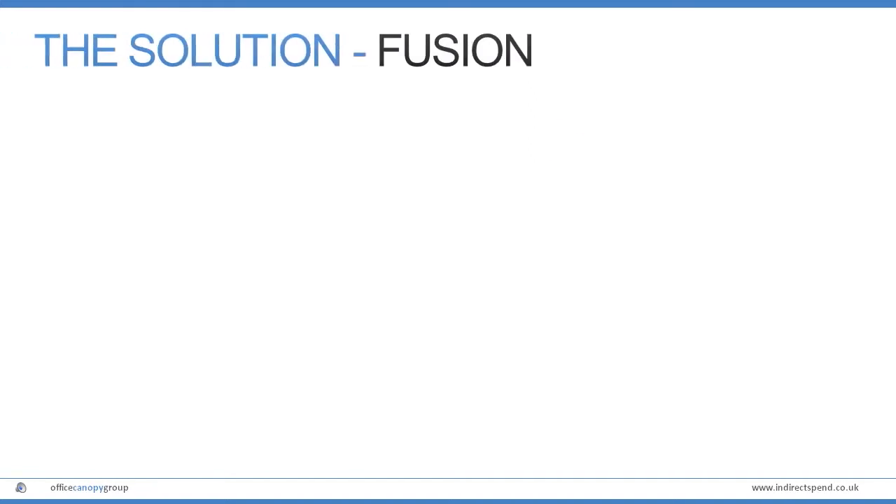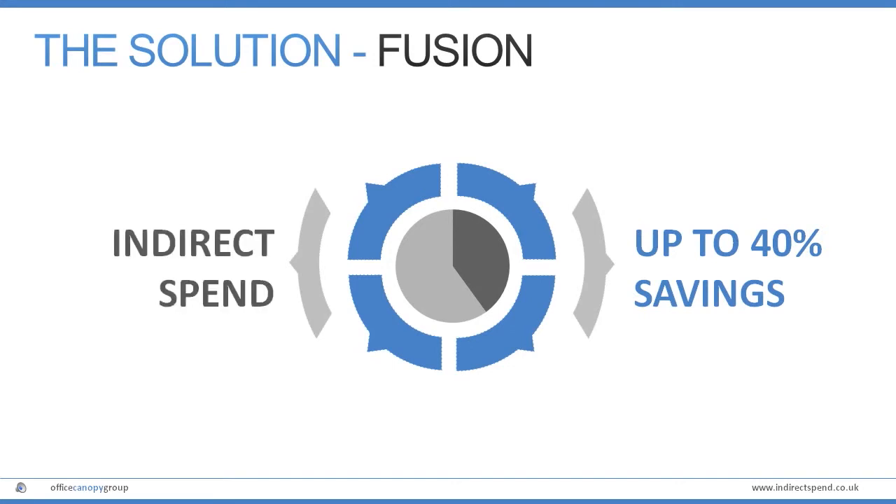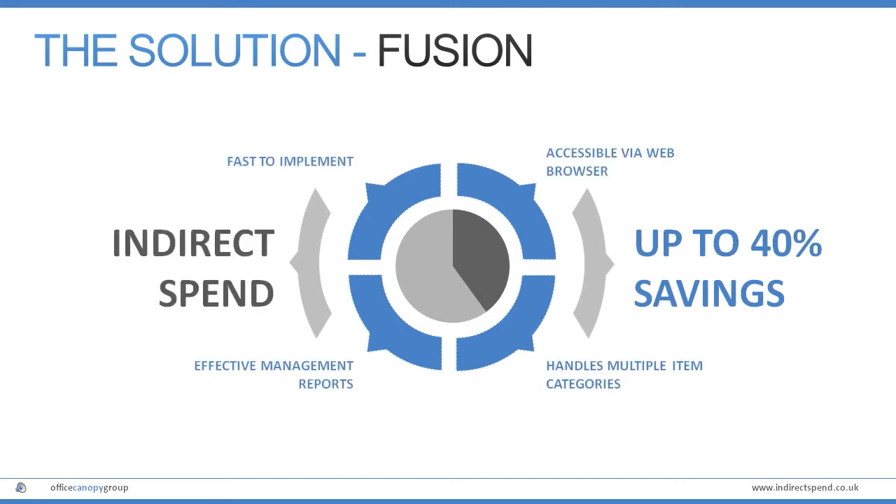The way we do this is with Fusion, an innovative cloud-based portal solution which is fast to implement and easily optimised to efficiently handle indirect spend items and suppliers and provide useful management reports.